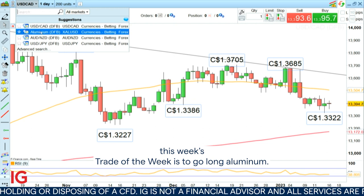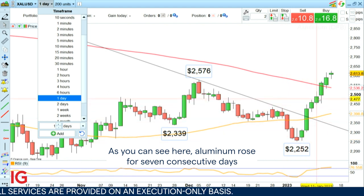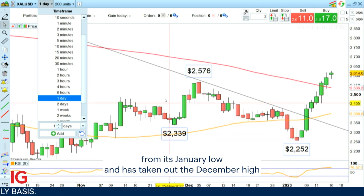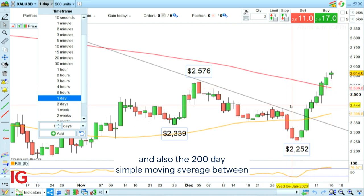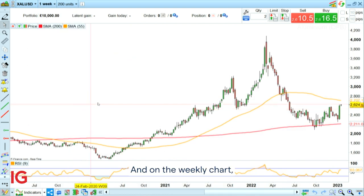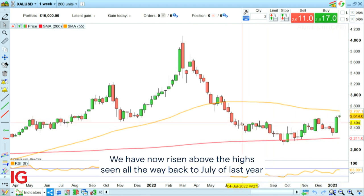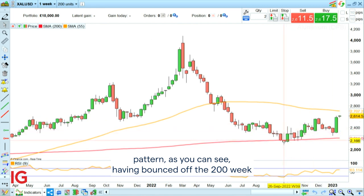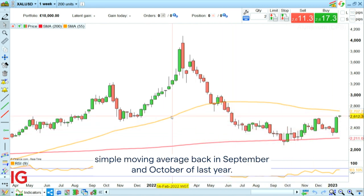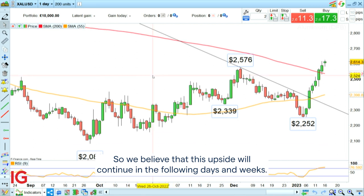This week's Trade of the Week is to go long aluminium. As you can see here, aluminium rose for seven consecutive days from its January low and has taken out the December high and also the 200-day simple moving average between $2,536 and $2,576. On the weekly chart we can see that aluminium is in the process of bottoming out. We have now risen above the highs seen all the way back to July of last year and also the December highs, and are forming a bullish reversal pattern, having bounced off the 200-week simple moving average back in September and October of last year. We believe that this upside will continue in the following days and weeks.